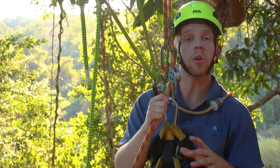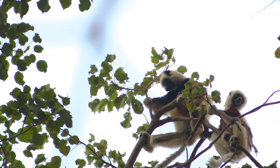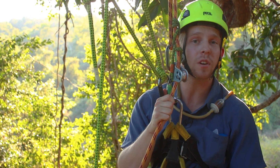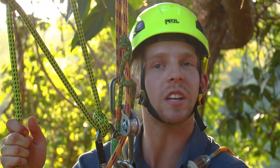The forests of Madagascar are known for their amazing diversity of life. Here in Ankarafantsika National Park, you might expect the lemurs and chameleons to rule the trees. But actually, some of the most amazing ant species on earth are found in this dry forest. And on this adventure, we're following them into the canopy.